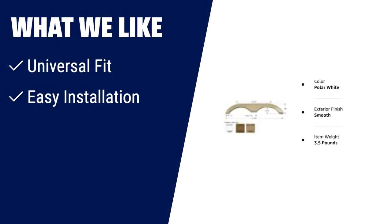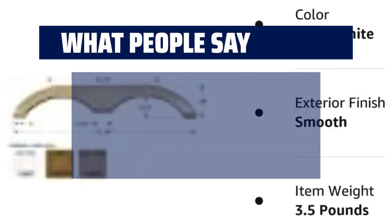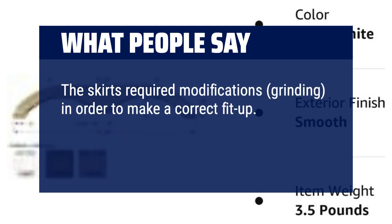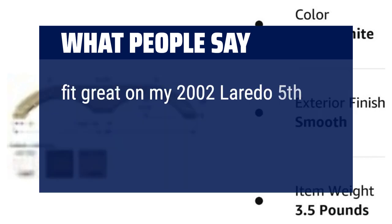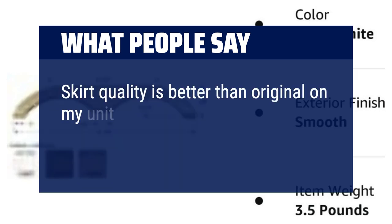What we like: If you are looking for a tandem trailer fender skirt that offers easy installation and a durable ABS plastic construction, you should consider this one. Its universal fit makes it suitable for a wide range of RVs, campers and trailers. What people say: The skirts required modifications and grinding in order to make a correct fit-up. Once installed, they look excellent and do not flex at highway speed. Fit great on my 2002 Laredo 5th wheel, easy to install. Skirt quality is better than original on my unit.